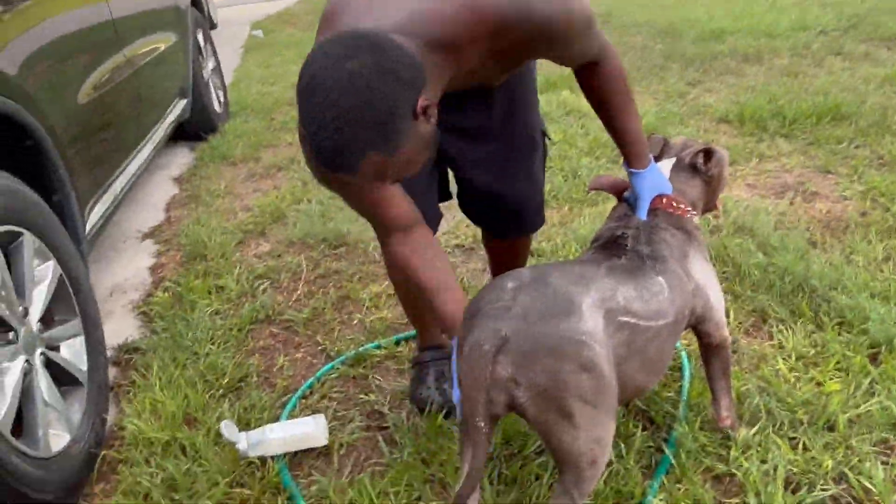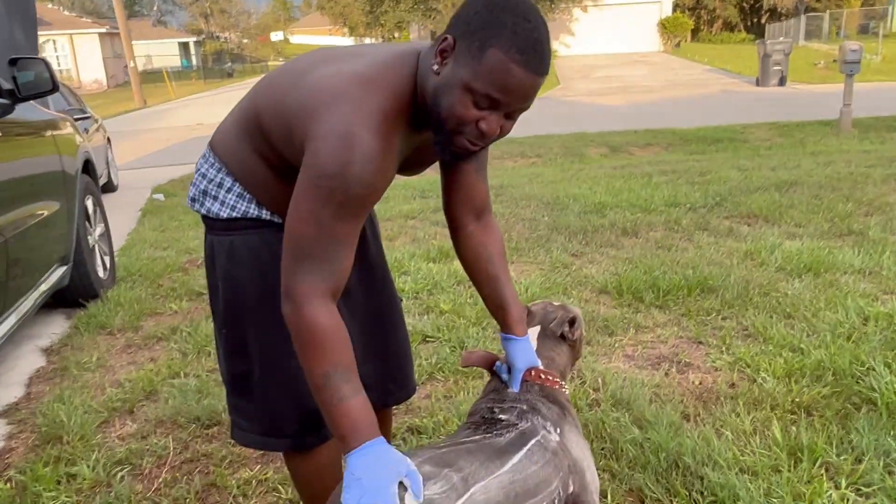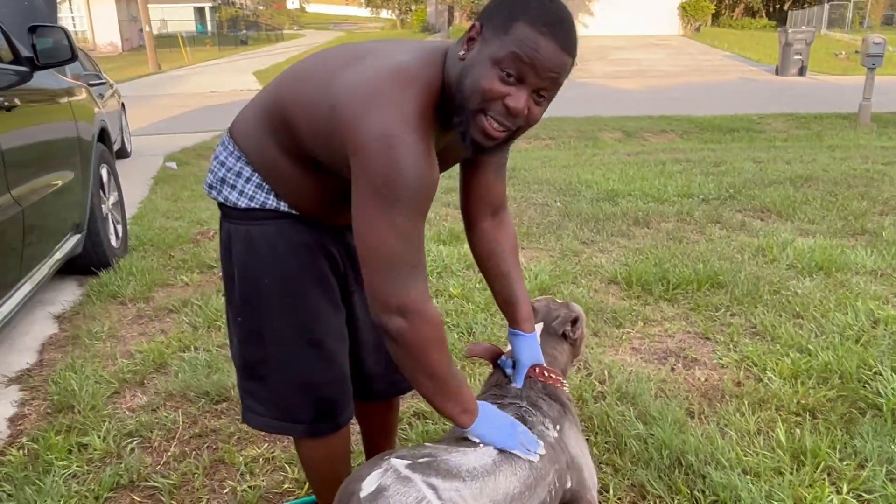Make sure you get a real good rinse, and the biggest thing too is when you rinse, make sure you get all the suds out of them — because if it dries up, it can mess the skin up.